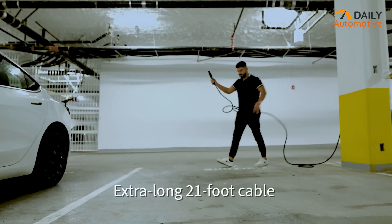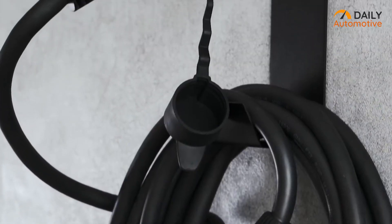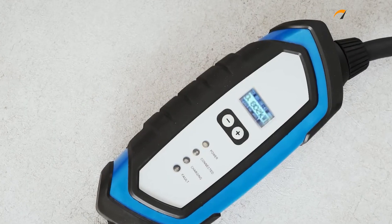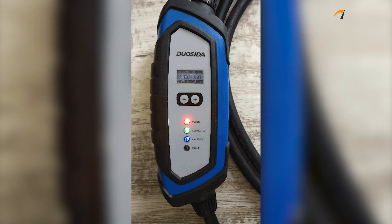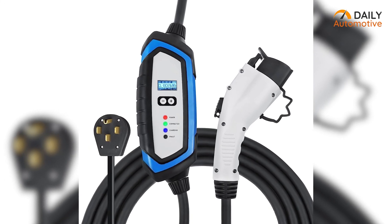Equipped with a 21-feet-long cable and NEMA 14-50 plug, the charger offers flexibility and convenience during the charging process. The charger's IP66 rating allows for both indoor and outdoor use, providing versatility and durability. Furthermore, the built-in screen on the Electron NEMA charger allows users to monitor the charging status at a glance, providing real-time information and control over the charging session.